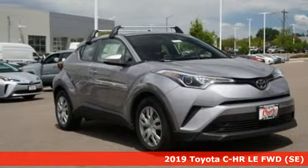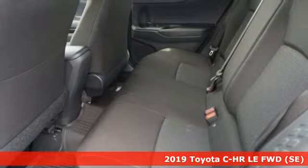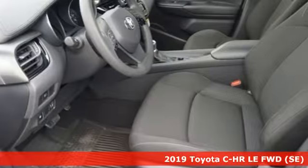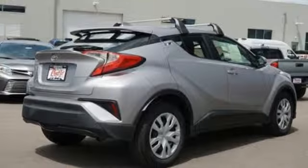Here's a new 2019 Toyota CHR. The distinctive style and rebellious spirit of this CHR are the headlines, but there's much more to this ride. It's equipped for all your driving needs and wants.